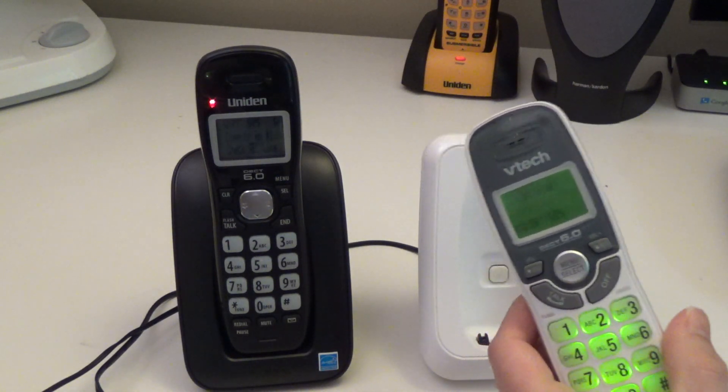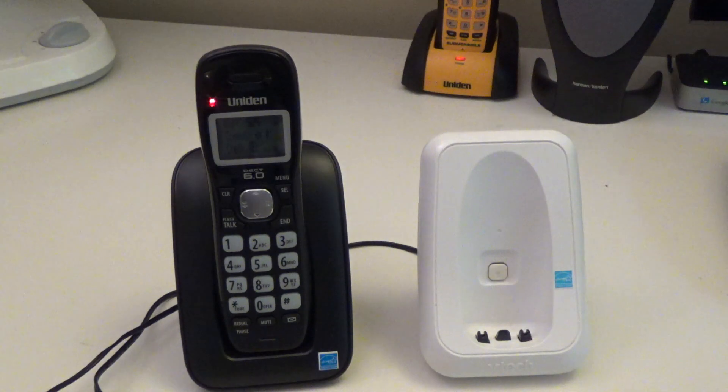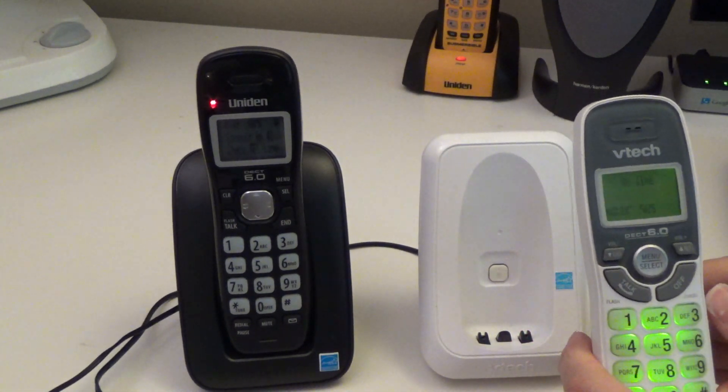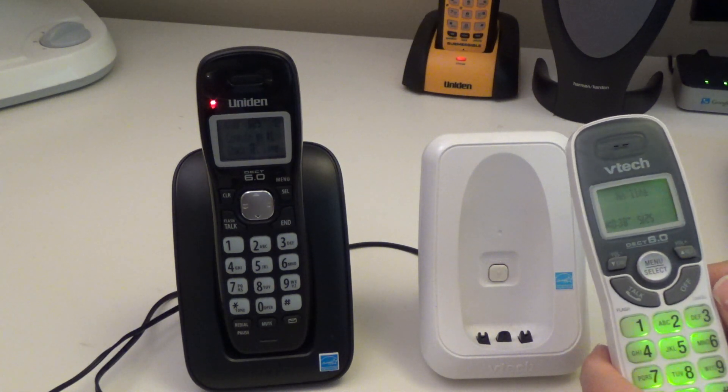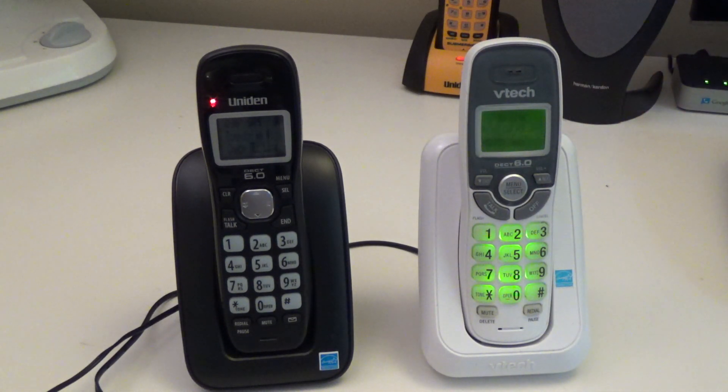The VTEC doesn't have a charge light, but when you put it back on the cradle the backlighting will come on to indicate that it's charging. Redial stores five numbers on both telephones. They both have ringer adjustments: the Uniden has two ringtones and three levels of volume including mute, while the VTEC has four ringtones and two levels of volume as well as mute.